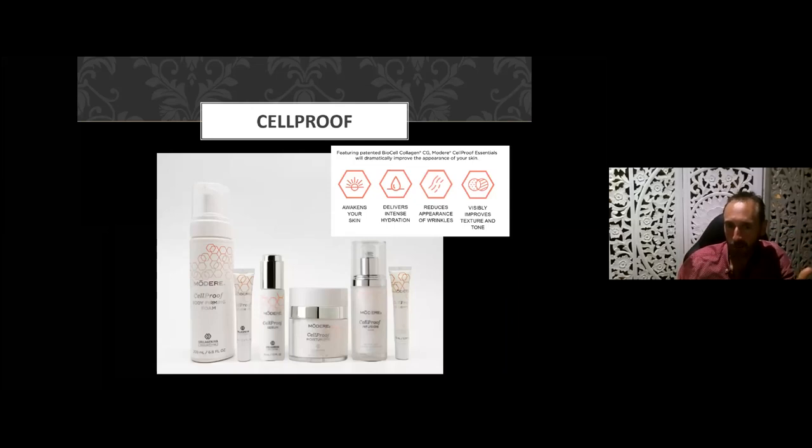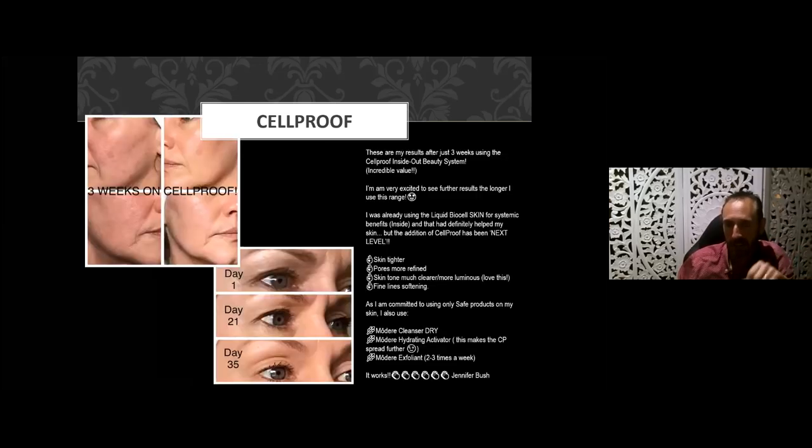Why not also complement your internal regime with our cell proof range? We have a body firming foam, an eye cream, a lip product, and a three-step anti-aging skincare range for your face. We've seen some remarkable results with this product as well, with some people getting results in very short windows of time.